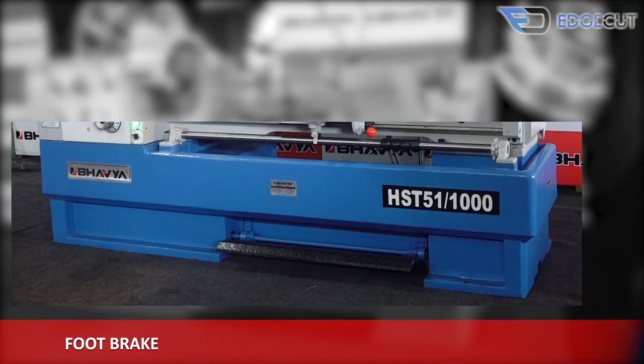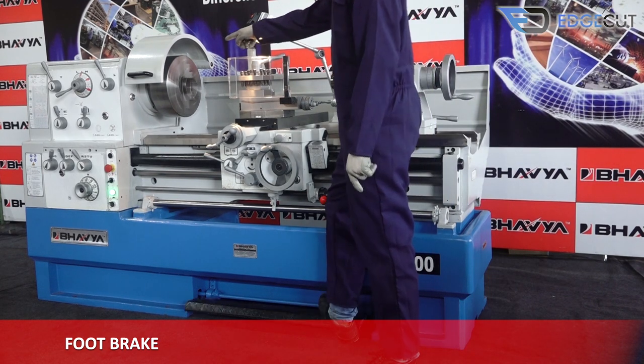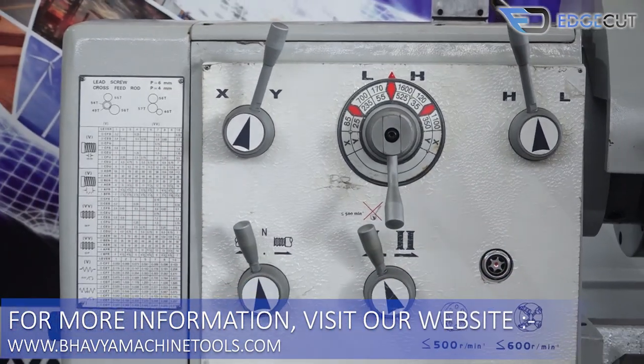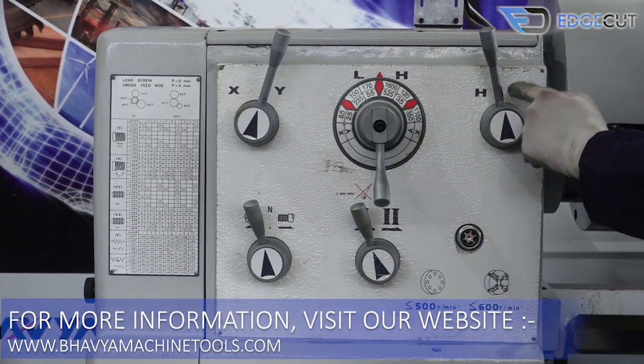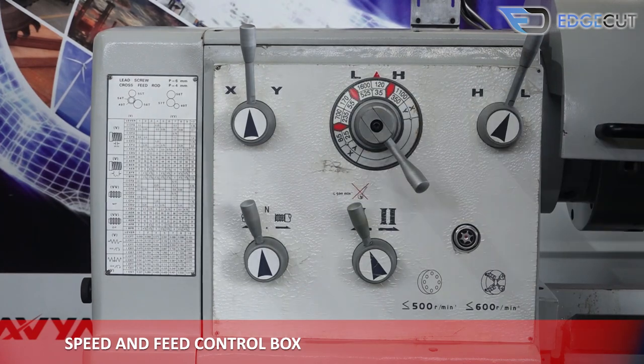The machine features a foot brake for emergency stops required during operations. The machine is fully geared operated. The panel of the machine consists of the speed and feed control box.